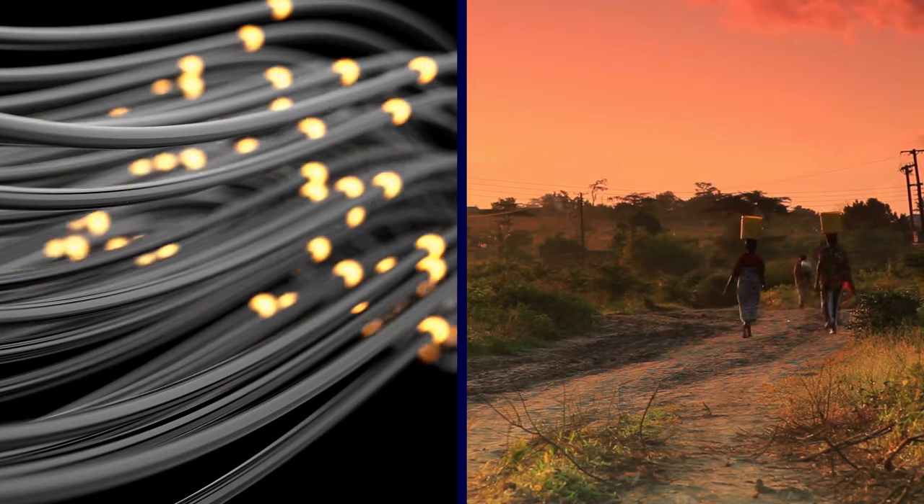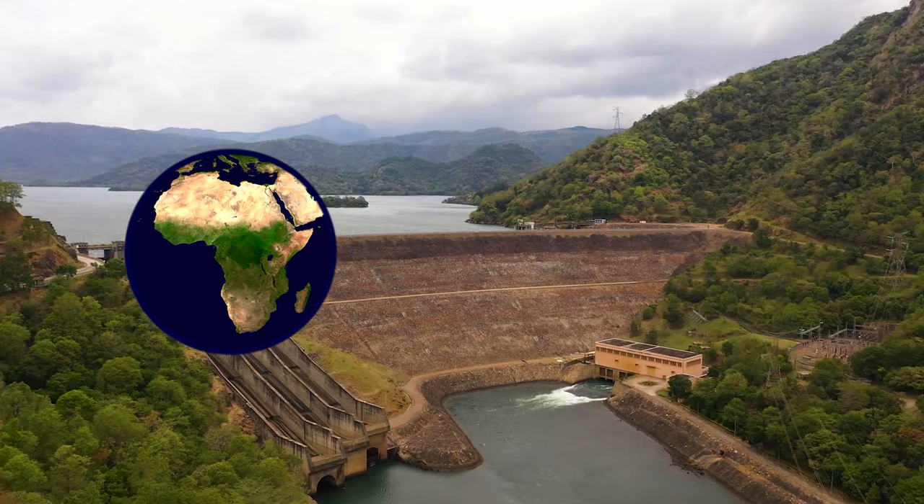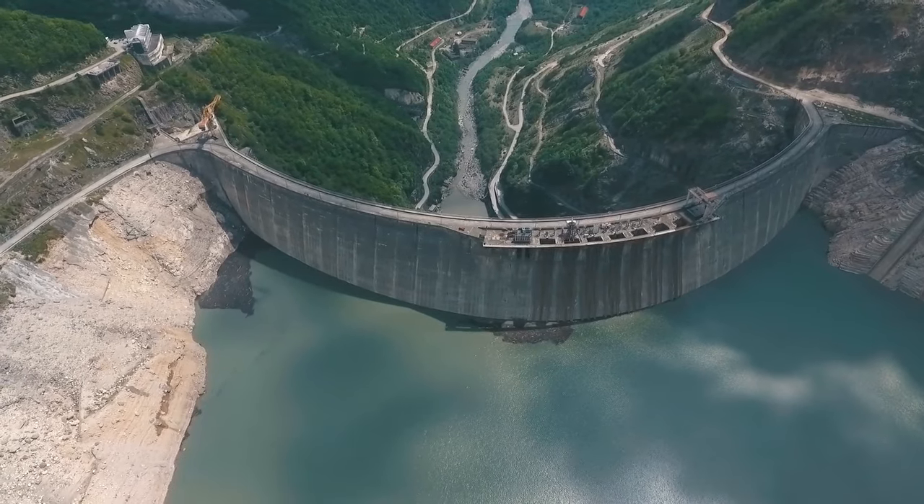While it's not finished yet, the Grand Renaissance Dam is slated to be the biggest hydroelectric power plant in Africa and will be among the 20 largest in the entire world.